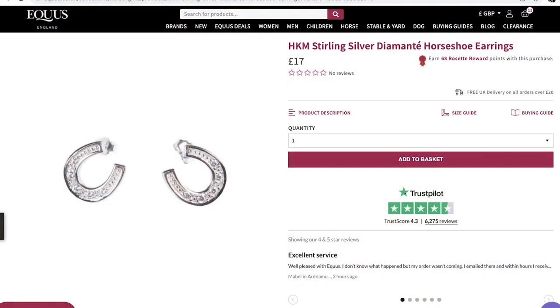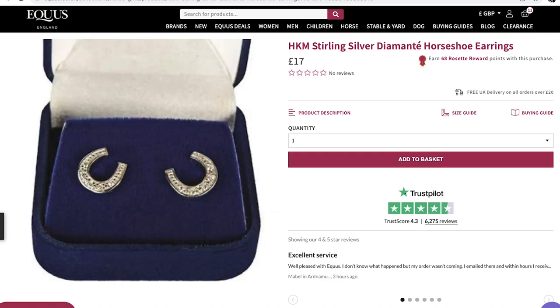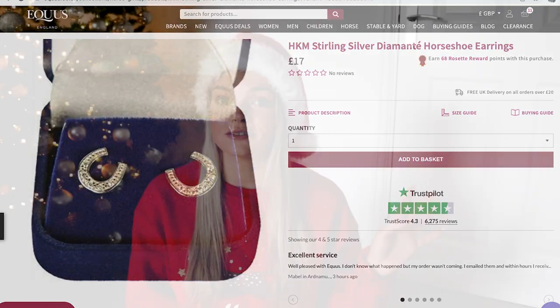My last stocking filler is some earrings. As equestrians, it's not very often we get to look glam and glitzy, but I wanted some that were kind of understated but still horsey. These HKM horseshoe earrings are the perfect combination — they've got a little bit of glitz so you can wear them every day or for special occasions. They're super cheap and I just think they make a really lovely stocking filler and definitely something I would love to receive.